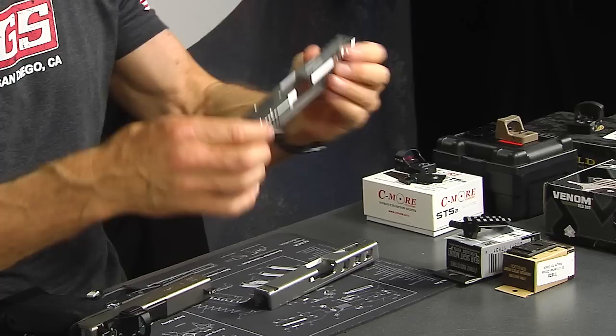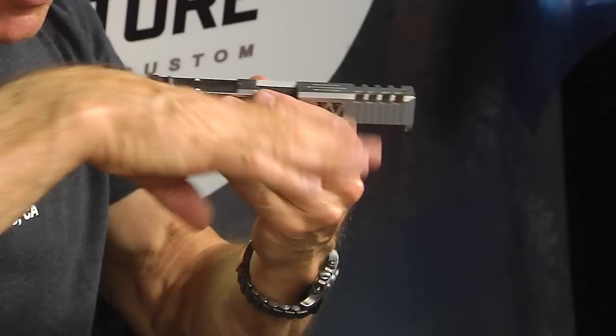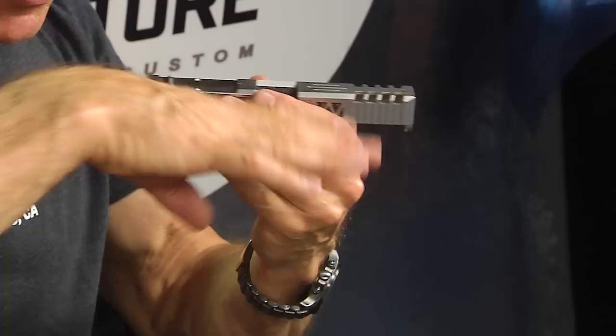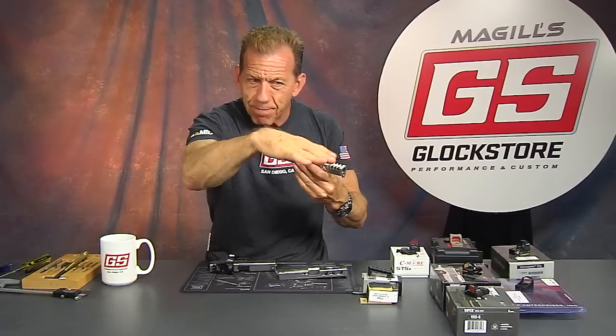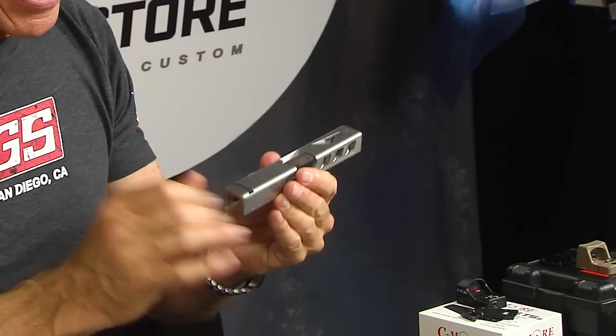There are a couple of ways to mount the red dot. The best option is to mill the slide down — it's permanent, you can't go back, but it allows the sight to sit lower, which reduces that height offset. The higher the sight sits, the more you have to compensate your grip to bring that muzzle down to match where the sight is aiming.